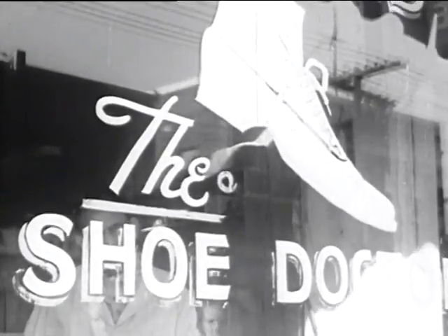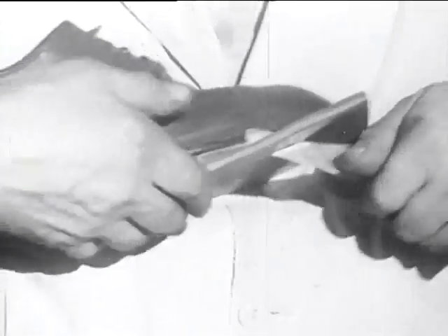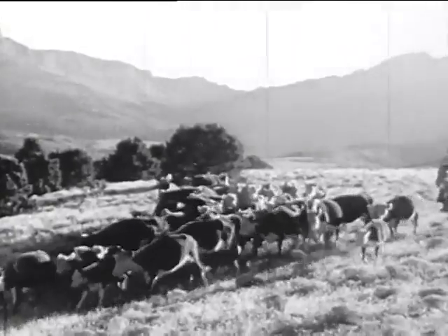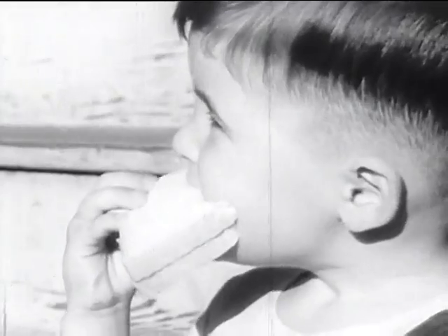Most of us know a lot about cities. Surely it's just as worthwhile to know something about the soil — the soil that keeps our cities alive by keeping our people alive.